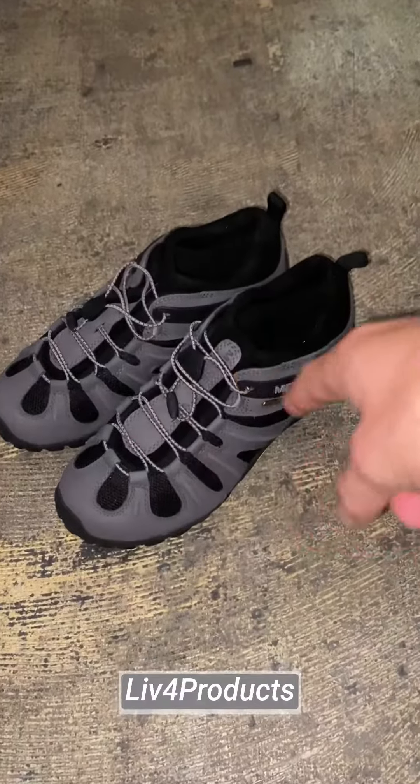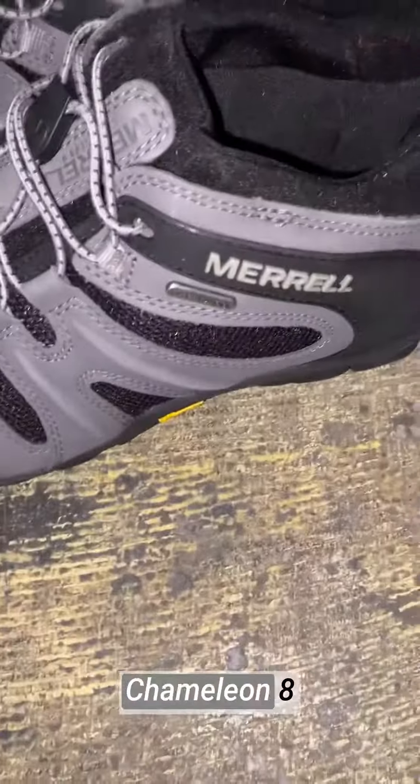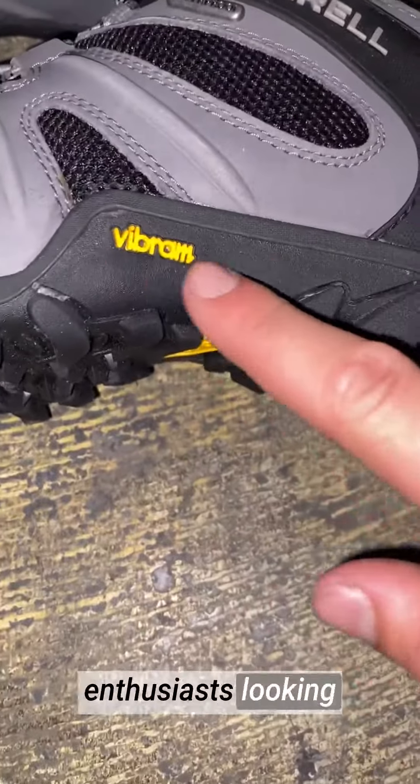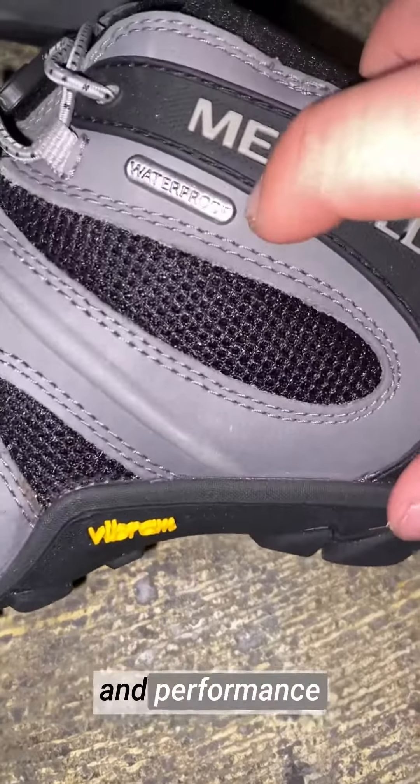Hey, it's Matt from Live4Products. The Merrill Men's Chameleon 8 Waterproof Hiking Shoe is an exceptional choice for outdoor enthusiasts looking for comfort, durability, and performance on the trails.